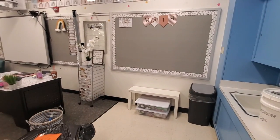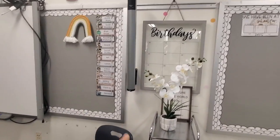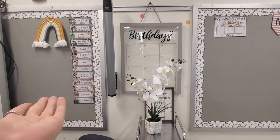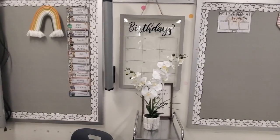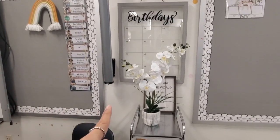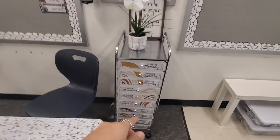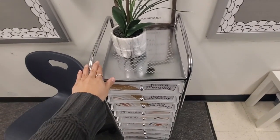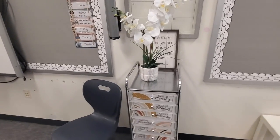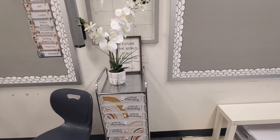Right behind my desk I have a birthday display that I haven't filled in yet because I don't know who's going to be in this room. I also have our schedule and a bin tower — though it's very wobbly now. They must have broken something in the move because it's not working too well.